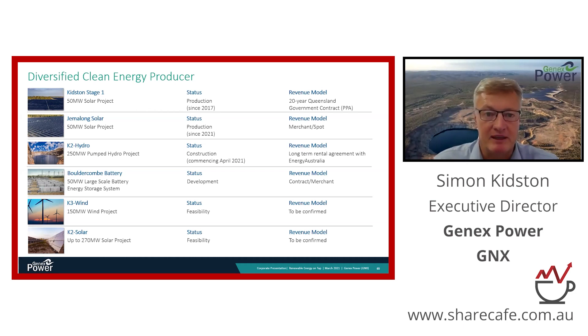The Gemalong solar farm, commissioned this year, is likely to double our revenues. That project is currently selling into the spot market, and over time we will contract a portion of that revenue while keeping a portion in the high-margin spot market. Our flagship K2 hydro project is also coming up, with contractual close by the end of this month.